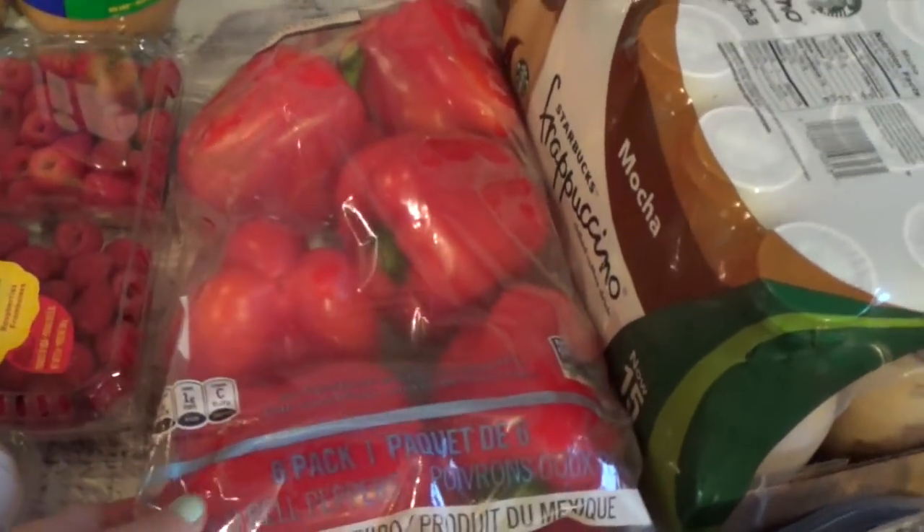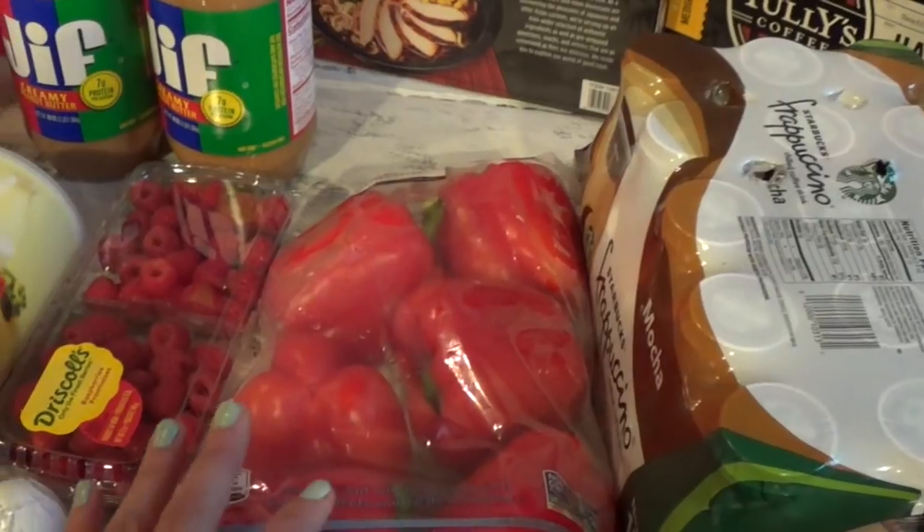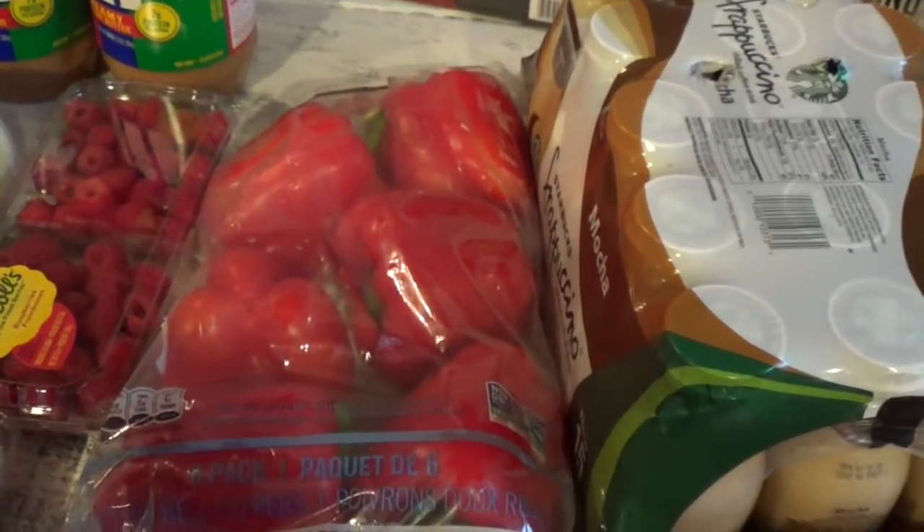I was actually looking for the baby bell peppers because I like that they have red, orange, and yellow, but they were out of them at my Costco, so I just got the regular bell peppers.